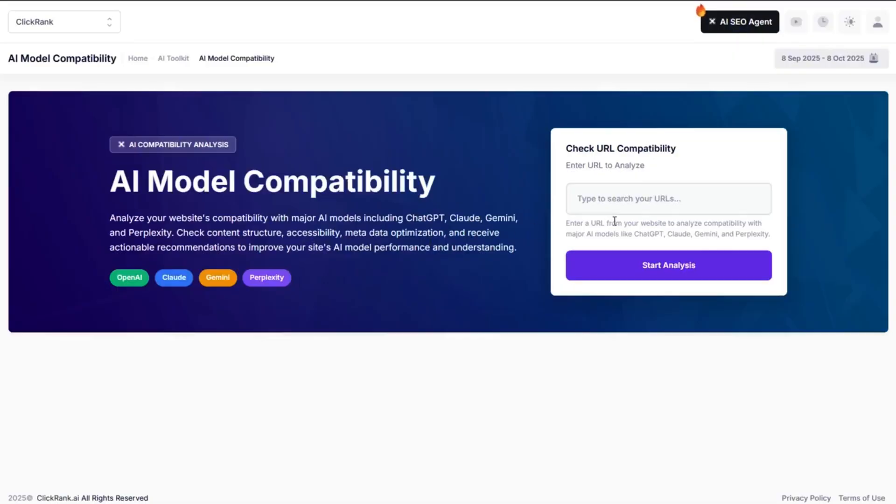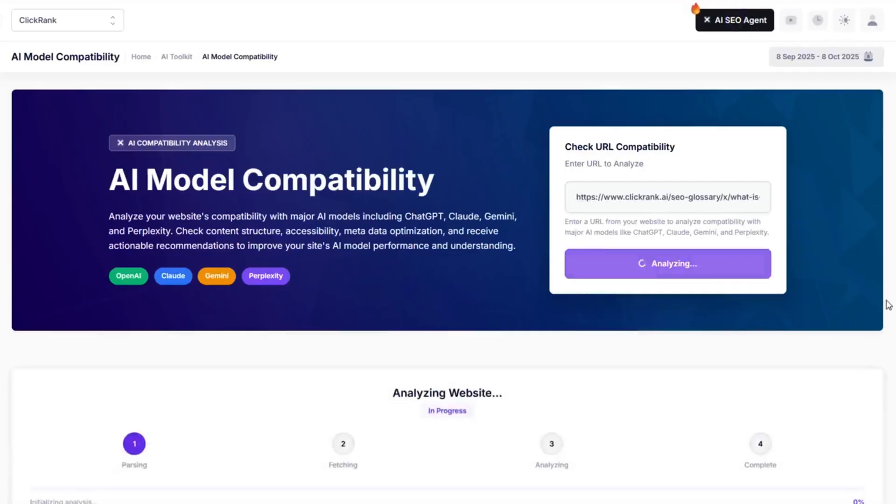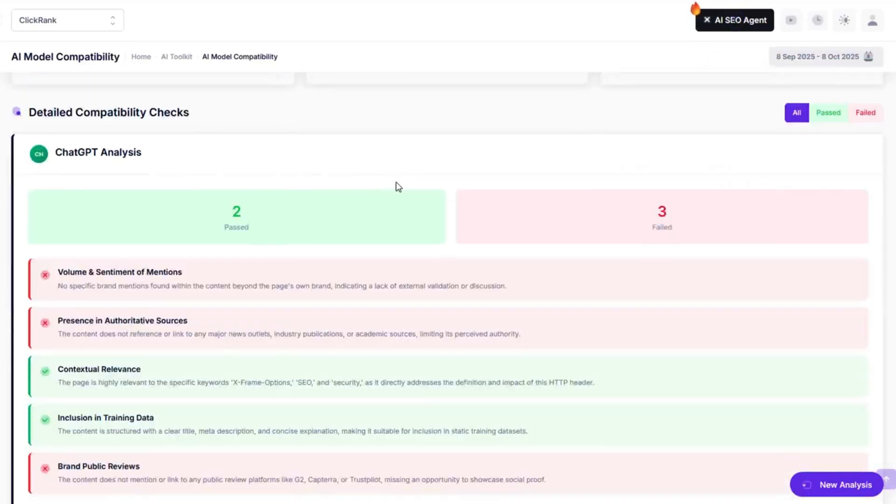Then there's the AI model compatibility checker, your site's personal matchmaking service for AI models. Just drop in your URL and click analyze, and ClickRank will show exactly how compatible your site is with different AIs. It even hands you a to-do list of smart fixes to boost compatibility.